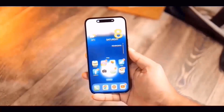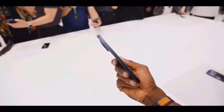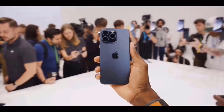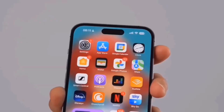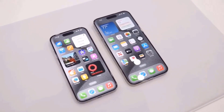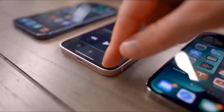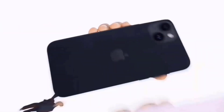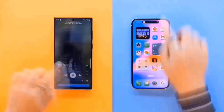However, before we get started, there is one crucial disclaimer to make. It was tipped that Apple might release an Ultra version of the iPhone 15. Although it didn't occur, Mark Gurman of Bloomberg believes it might happen in 2024. It might be an even more expensive model or the replacement for the Pro Max. Just remember that these features may be for the iPhone 16 Pro Max, the rumored iPhone 16 Ultra, or both, regardless of whether that ends up being the case.